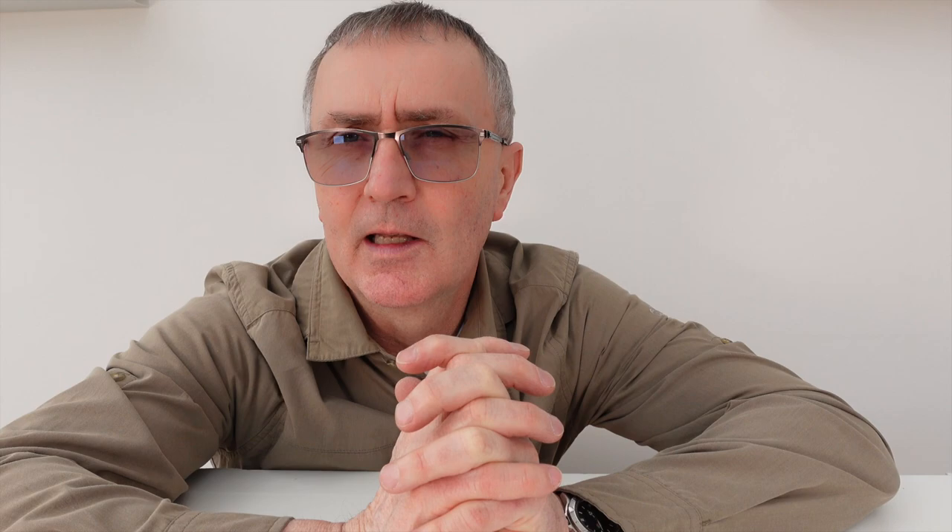Just a quick wealth warning: wildlife photography is highly addictive, and you can end up spending an awful lot of money, especially if you buy the Sony A1.